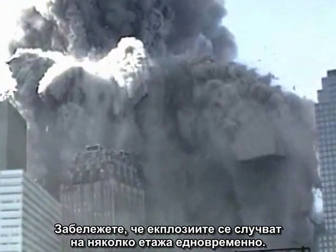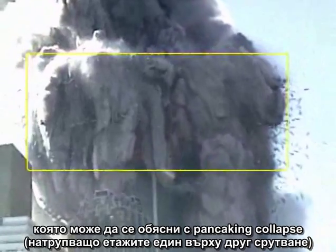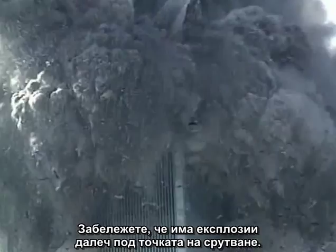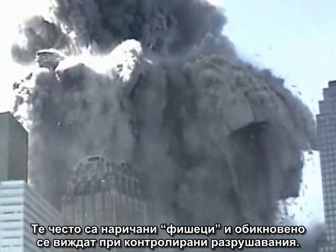Notice that the explosions are occurring on multiple floors at once, over a wide zone, not in a floor-by-floor sequence that might be explained by pancaking collapse. Notice there are explosions far below the point of collapse — some isolated and focused. These are often referred to as squibs and are commonly seen in controlled demolitions.